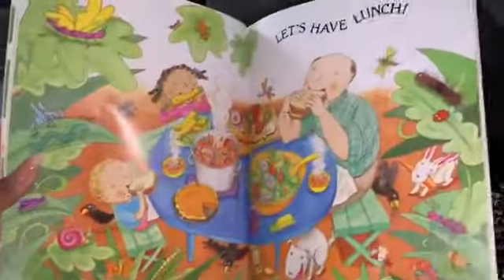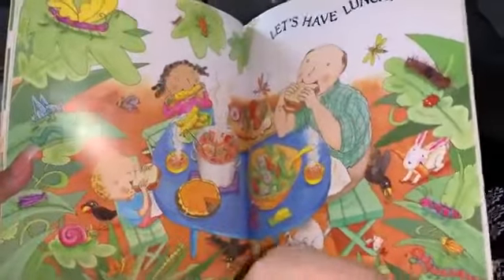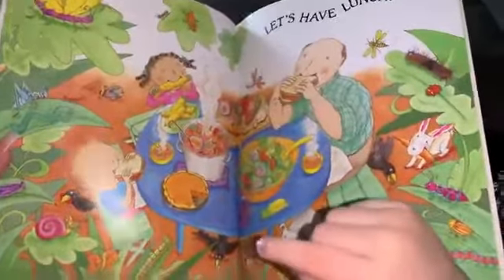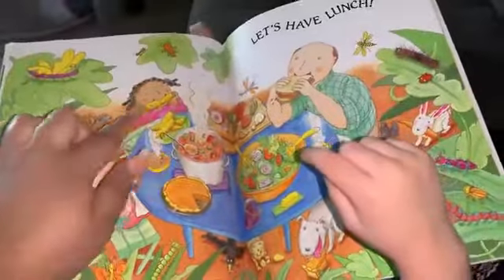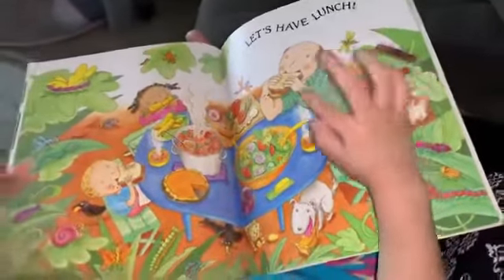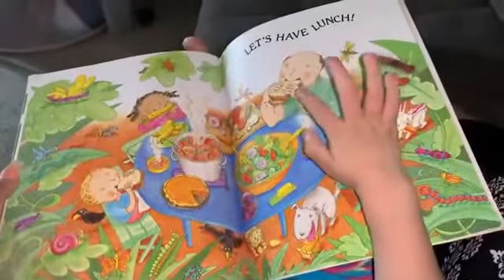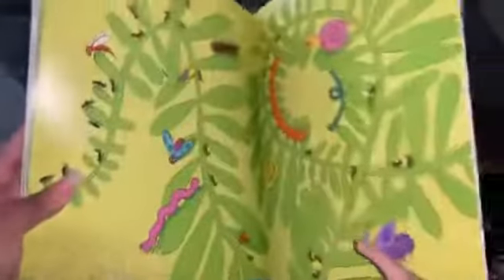Let's have lunch. Your mouth is dirty! He's eating all the things he grew — all the things they grew. There's the corn they grew, there's some tomatoes, onions. They made a sandwich with it, and cheese. And that's the end.